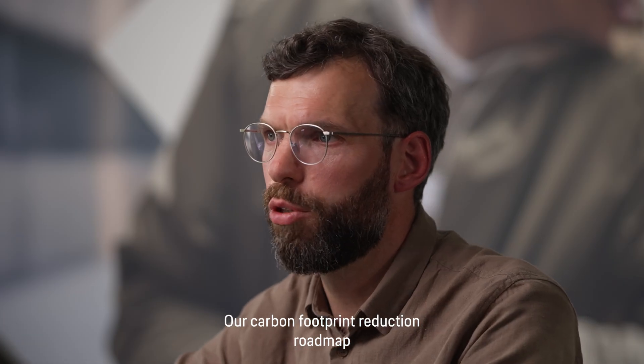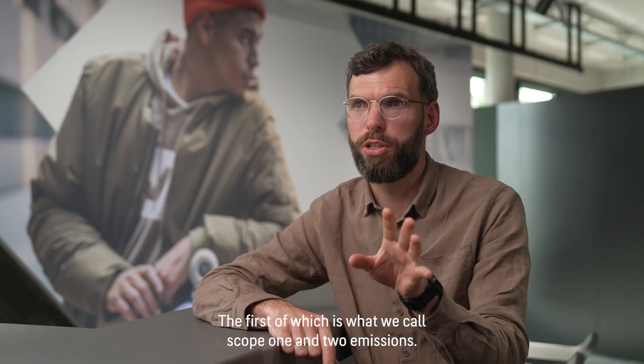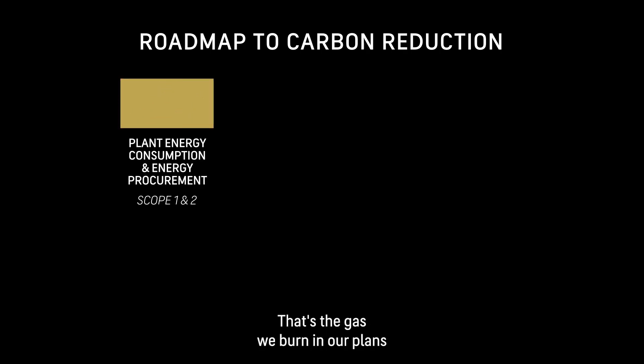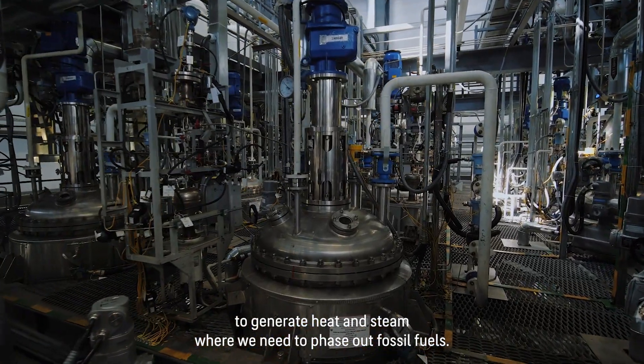Our carbon footprint reduction roadmap boils down into four areas. The first of which is what we call Scope 1 and 2 emissions — that's the gas we burn in our plants to generate heat and steam — where we need to phase out fossil fuels.